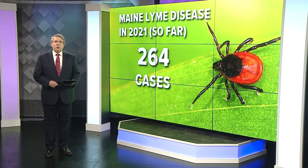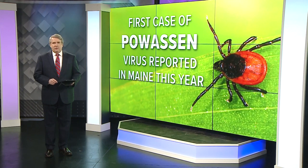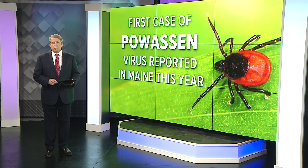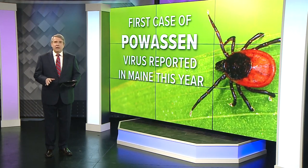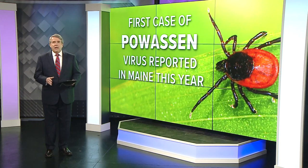The Maine Center for Disease Control says so far this year there have been 264 cases of Lyme. Late last month, the first case of Powassan virus was reported. That virus, spread by an infected deer tick, is considered rare in the United States and is only the ninth case in Maine since 2010. Experts say something simple you can do every day is the best line of defense to protect your family and your pets.